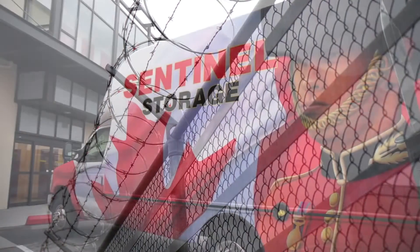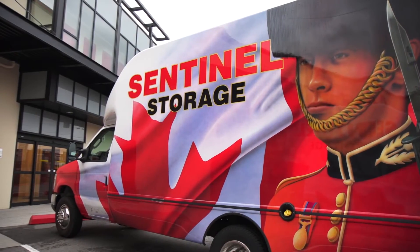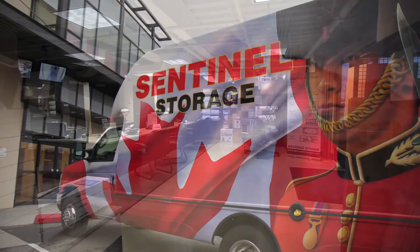You can save hundreds of dollars by using our courtesy moving truck. Reservations can be made up to 24 hours in advance.